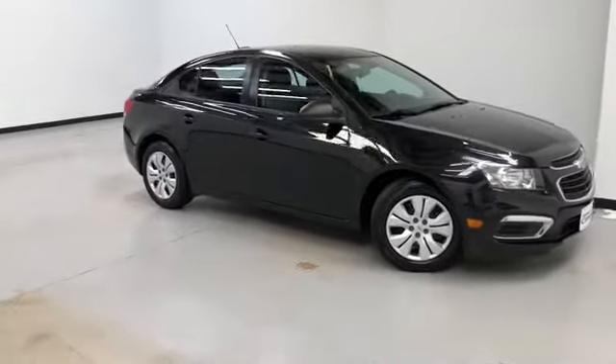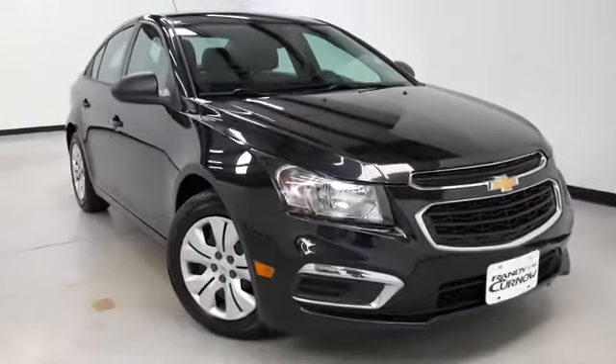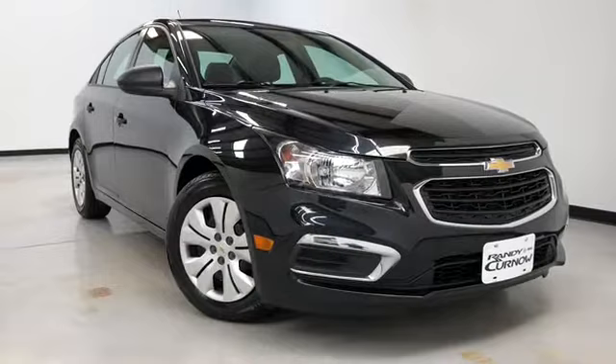Hours of operation are Monday through Thursday 9 a.m. to 8 p.m., Friday and Saturday 9 a.m. to 6 p.m. Again, we'd like to thank you for joining us on this walk-around video tour and hope to see you soon here at Randy Colonel Buick GMC.